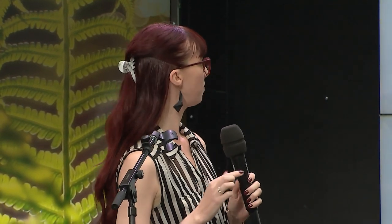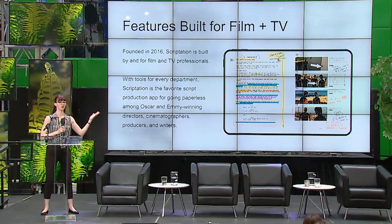Scriptation is a PDF annotation app for filmmakers, built by filmmakers. I spent a long time on set as a producer and in writers' rooms as a script coordinator. One of the biggest frustrations I saw was the amount of paper waste — when you get a new version of a script, you print out a whole new draft. You can break down your script within the app.